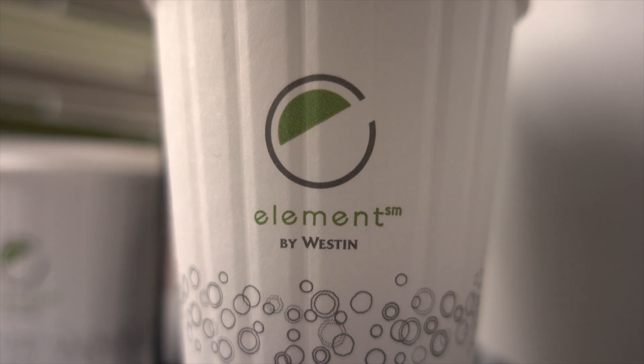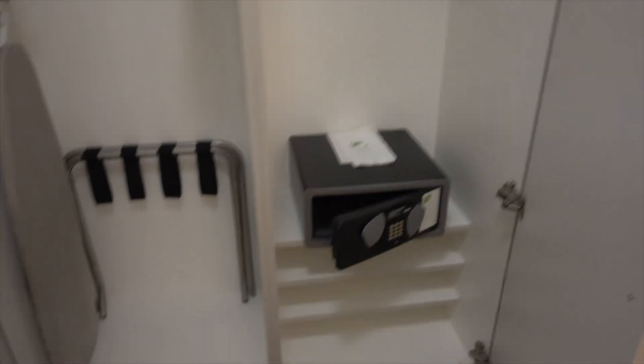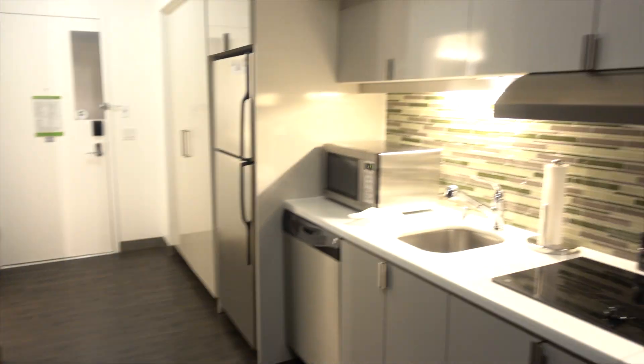Alright, good morning YouTube. If you guys ever want to know what an Element Hotel room is all about, this is what it looks like. But if you want to know what's the good, what's the bad, and what's the ugly in the hotel, I'm going to show it to you.